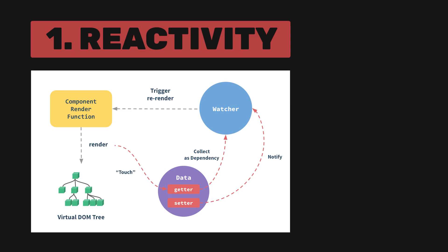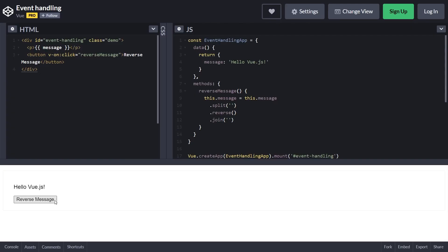One of Vue's most distinct features is its reactivity system. Reactivity is a programming paradigm that allows us to adjust to changes in a declarative manner. This means that when you set variables in Vue, it will automatically update the user interface, making state management simple and intuitive.